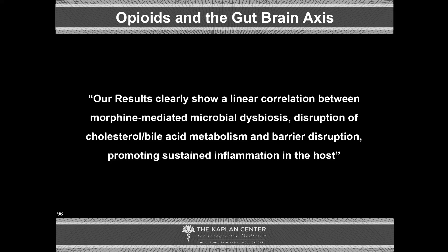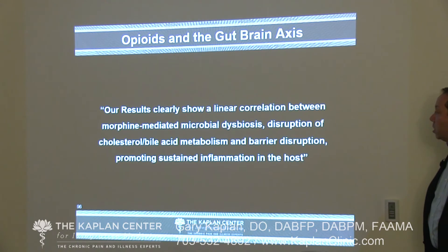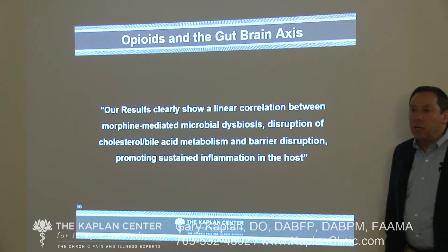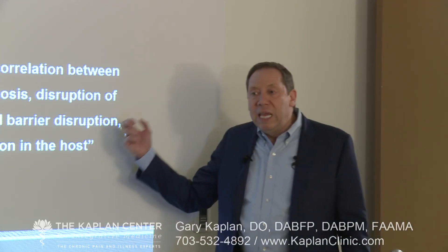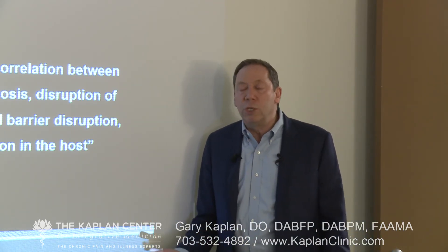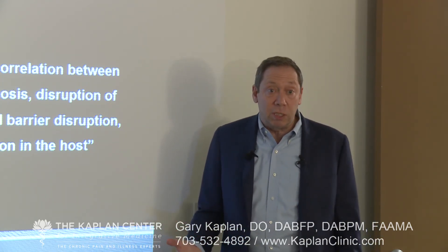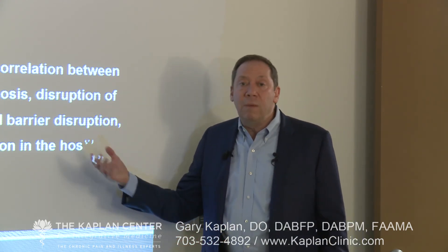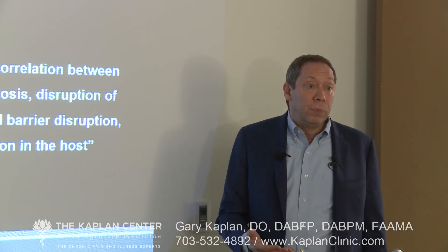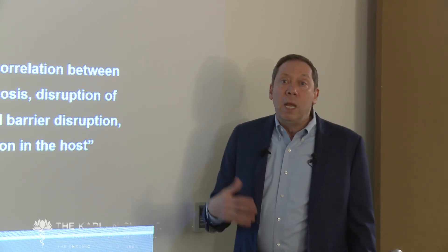Our results clearly show a linear correlation between morphine-mediated microbial dysbiosis, disruption of cholesterol bile acid metabolism, and barrier disruption promoting sustained inflammation of the host. Yet another reason not to use opioids. Does this mean you never, ever use opioids? No — but you have to be extremely thoughtful about it because we know it's impacting the entire system. It has direct impact on microglia and direct impact on the gut microbiome, the end result of which is we may be making things much worse, not better. Short-term use is one thing; long-term use, we're potentially reprogramming the system to upregulate and cause more pain.